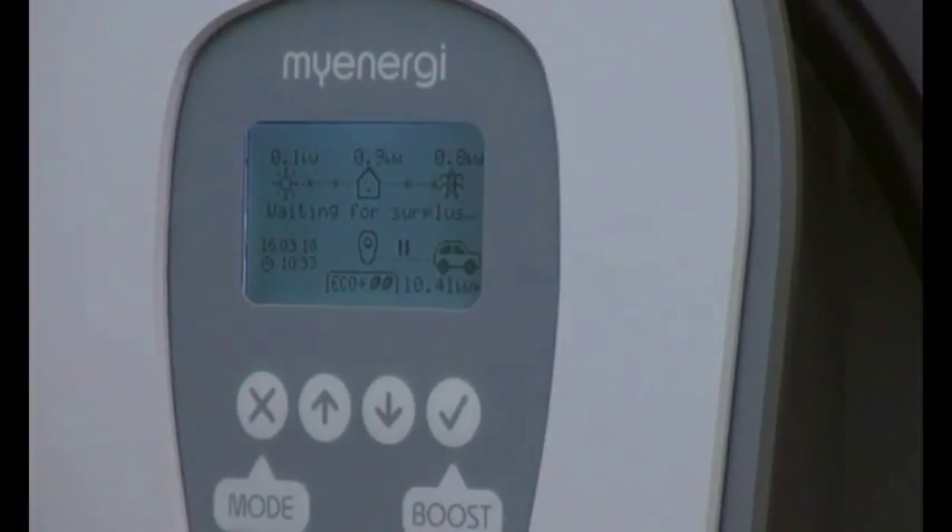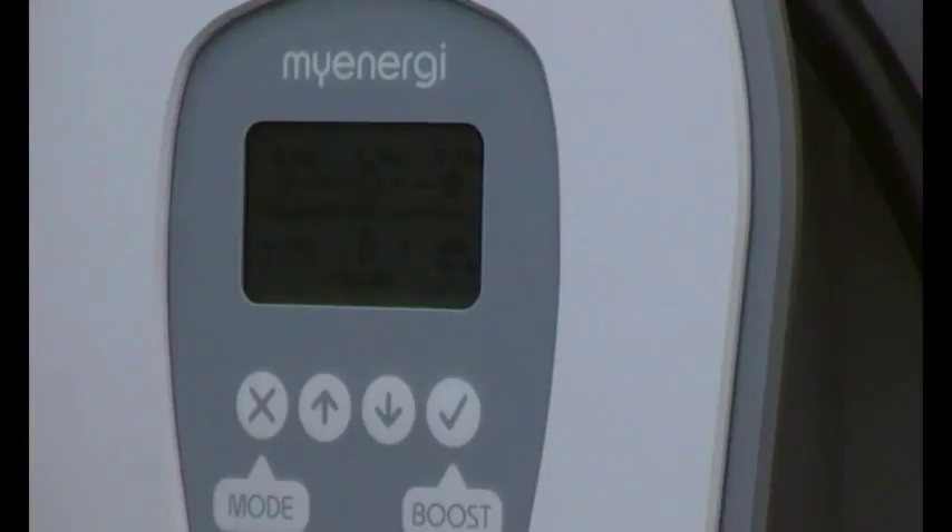Do you need a degree to set that up? No, it's really easy — it's just numbered. Number one is top priority, number two is second, and so on. If you set two devices the same number, they share the surplus equally. Are you going to do a YouTube video on setting up the Zappi and the Eddy? Absolutely — we've got big plans for YouTube videos. We'll split it into separate features: installation videos and best usage videos.